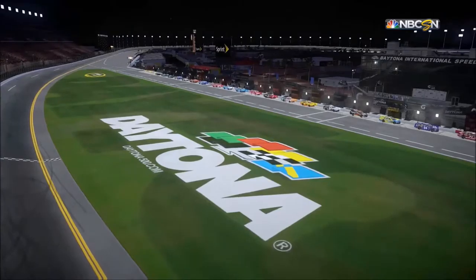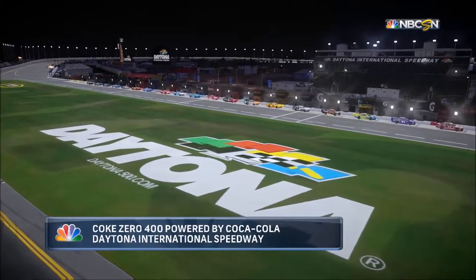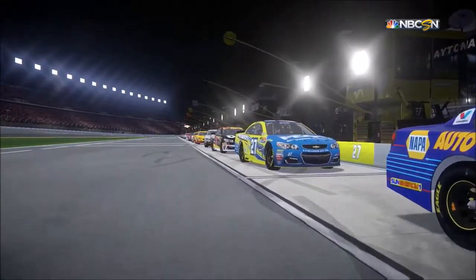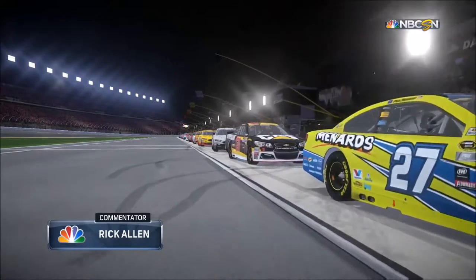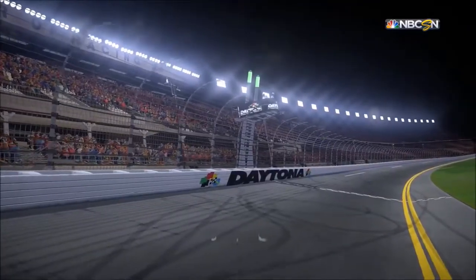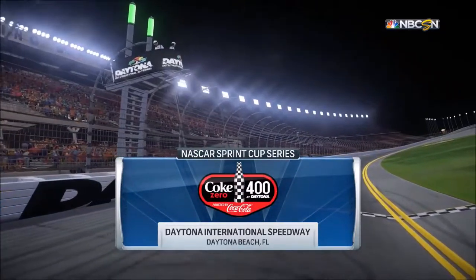This is Rick Allen for NBC Sports. Tonight we're live from Daytona International Speedway for the Coke Zero 400 powered by Coca-Cola. It's a warm, muggy 4th of July weekend, but the skies are clear and we're ready to kick off the second half of the season. Tonight we go 160 laps under the lights. NASCAR on NBC is next.